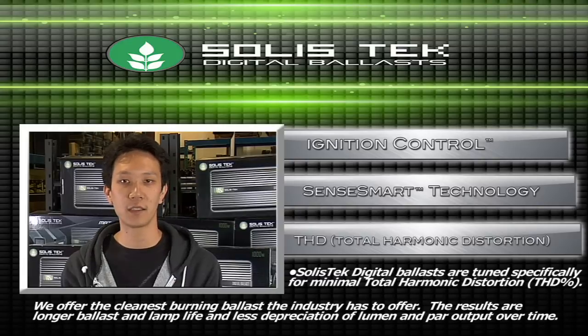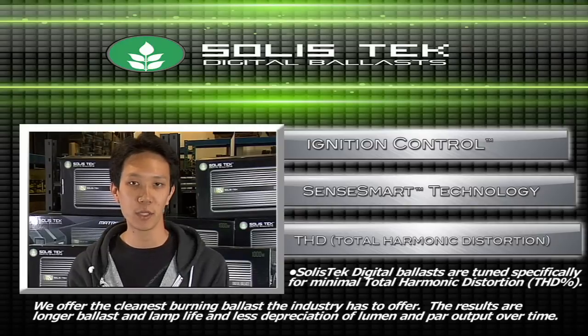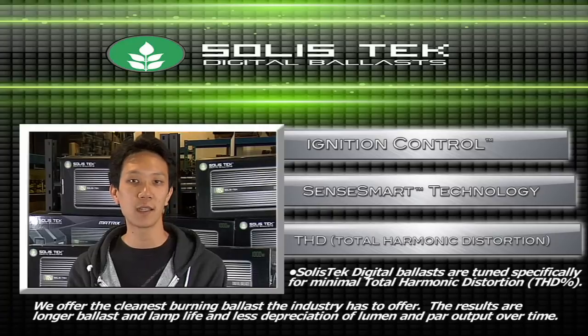At Solistech, we like to talk about THD — Total Harmonic Distortion. This is basically the chemistry between the ballast and the lamp, and how clean this combination burns. Solistech has to offer the industry's cleanest burning ballast, which means longer ballast and lamp life and less depreciation of lumen and PAR output over time.